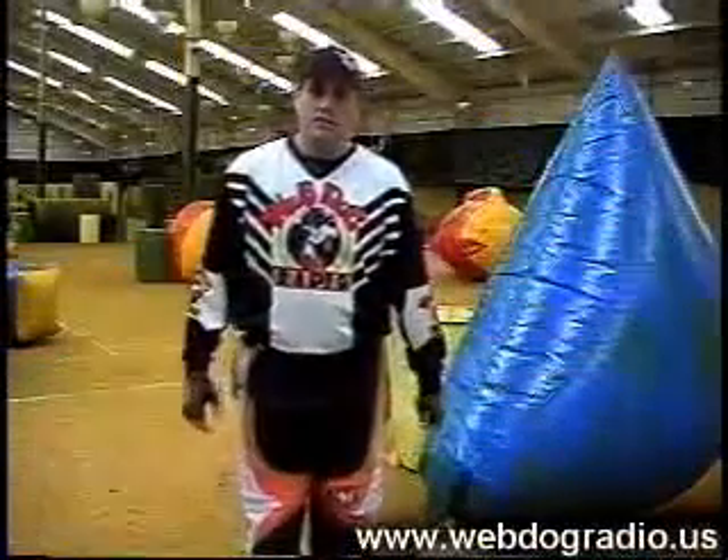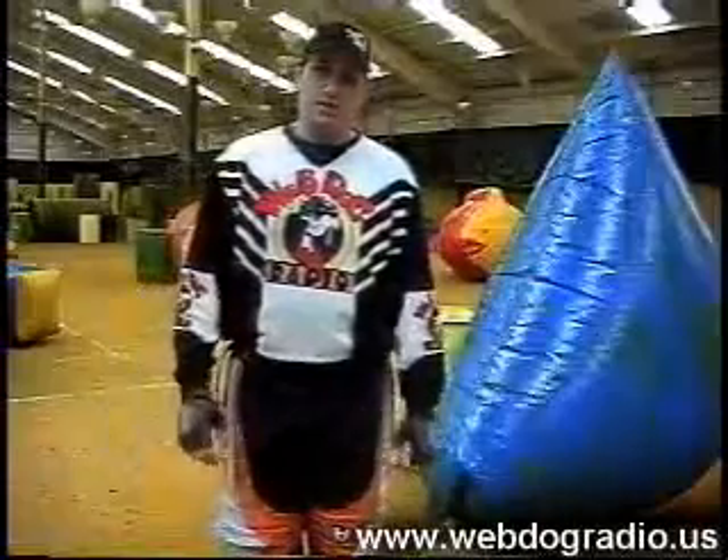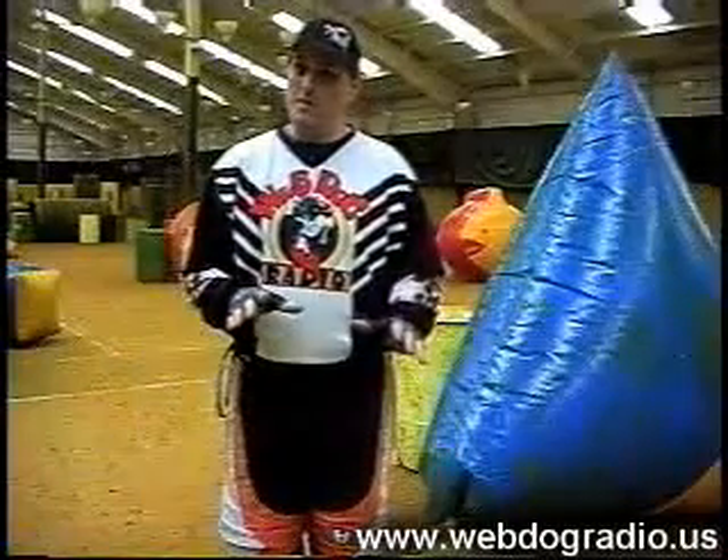Welcome to this week's show. We're coming to you from BFG Paintball in Germantown, Wisconsin, and this week we're going to be doing a little bit of myth busting.